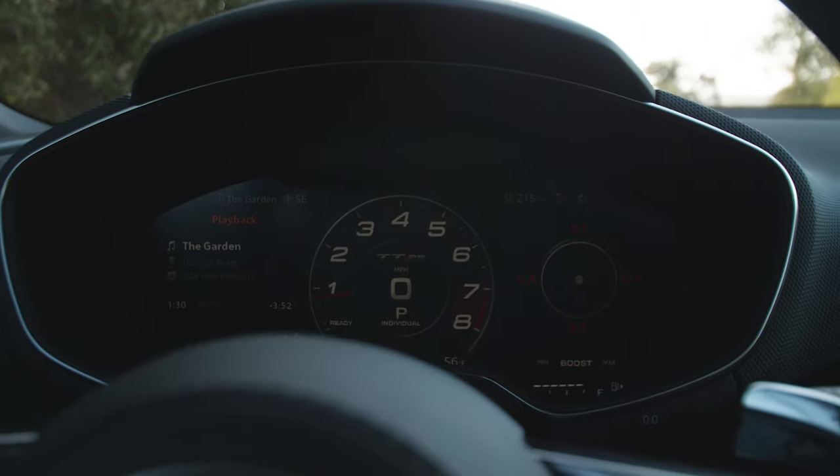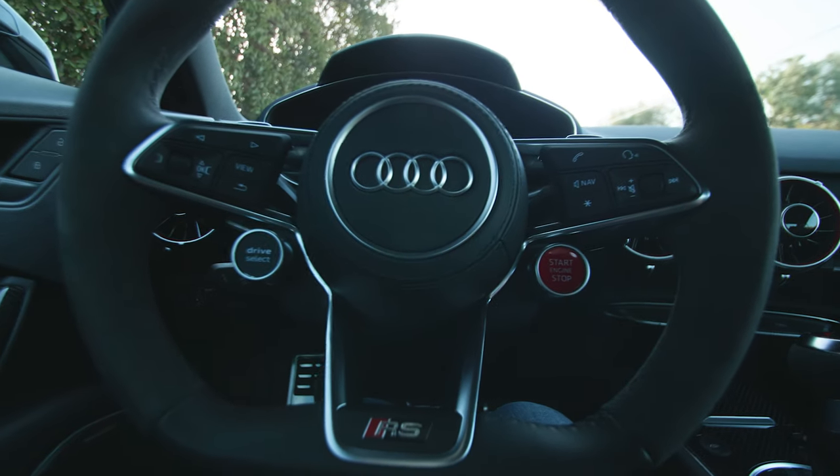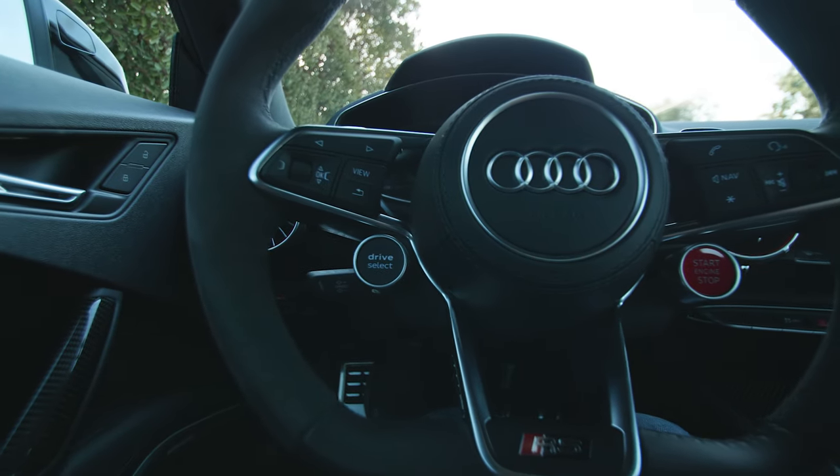The handling is fantastic, the throttle response is excellent, the brakes are great, and the adaptive damping suspension is wonderful as well. I have drive select set to individual so that every setting — engine, exhaust, steering, transmission — is set to dynamic, which is the sporty version for Audi, except suspension, which I leave in comfort.